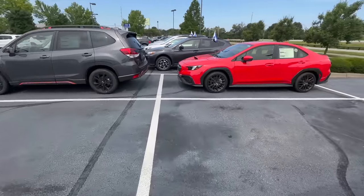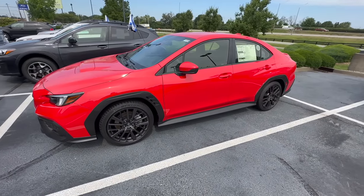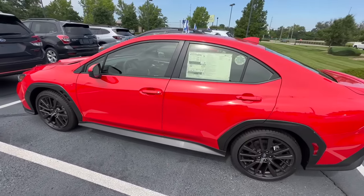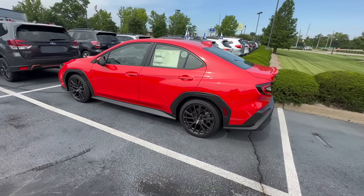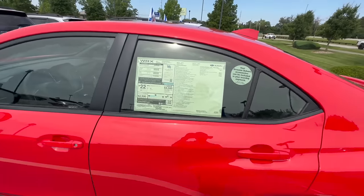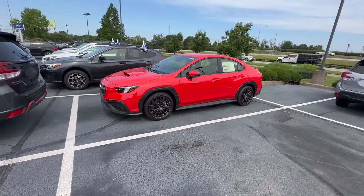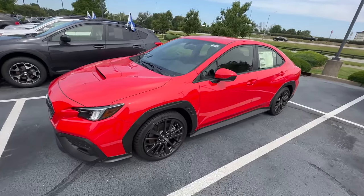The WRX is similar to the BRZ in that it doesn't appeal to as large a crowd, but they do produce a lot more of these, so you can see some discounts. I just sold a 2023 WRX a few days ago for $500 off MSRP. Not as large a discount as we saw three or four years ago, but it's no longer at full MSRP. If you're looking for a discount on a Subaru, the WRX is worth considering.